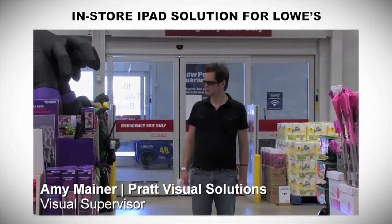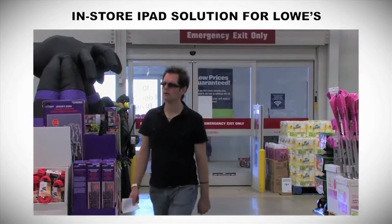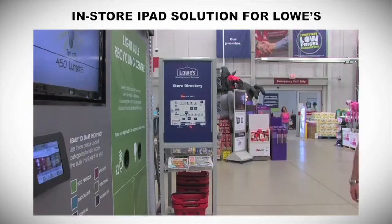Our initial approach was to really understand the shopper and to design the space with the end user in mind. So a customer can come in now.